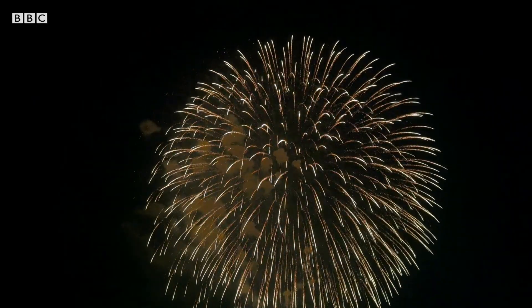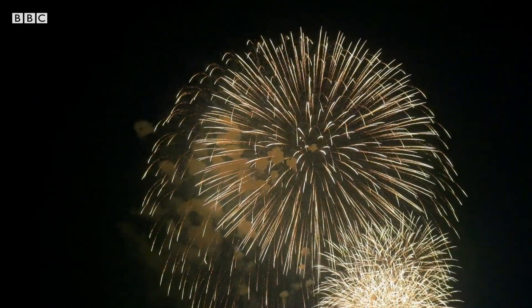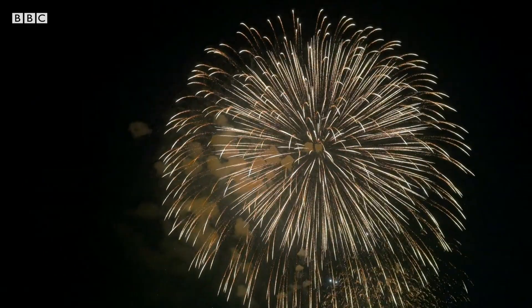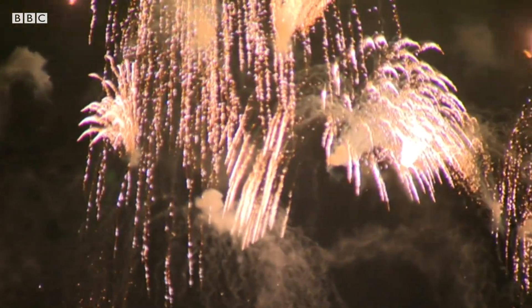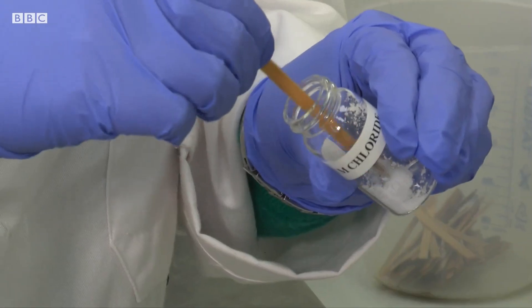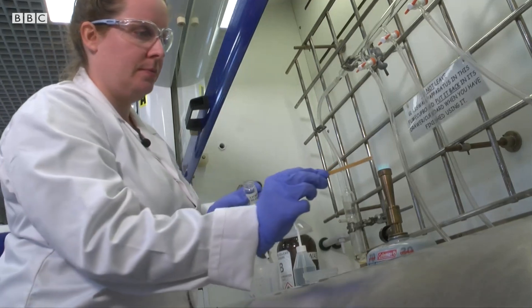Metals are the things that give you those really bright bursts — those bright whites and silver starburst effects. Things like aluminium and magnesium metal, when they burn, they produce a really bright white or silvery flame. And if you want different colours, then you go for metal salts — when you burn them they all give you different colours.